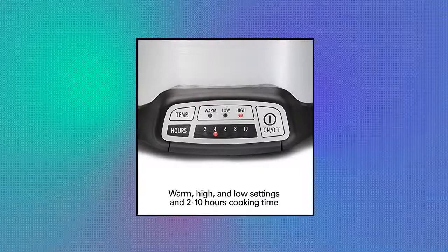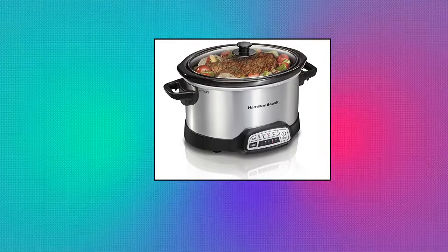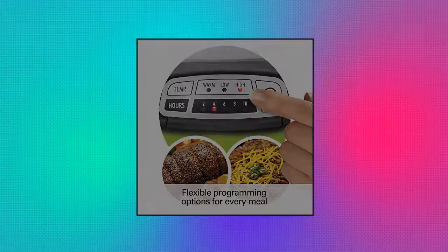Hamilton Beach 4-quart programmable slow cooker with dishwasher-safe crock and lid. Flexible programming options — 4-quart capacity. Mix and match temperature with your choice of cooking times, offering more programming options than Crock-Pot Smart Pot slow cooker. Easy programmable meals — no watching or stirring required.